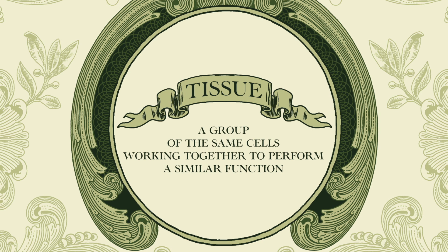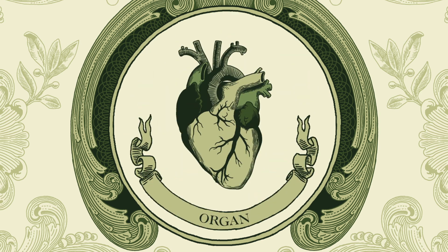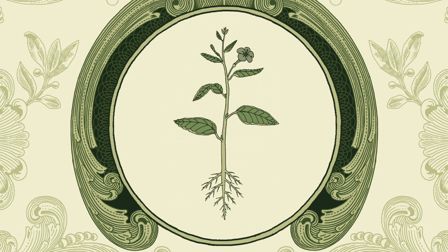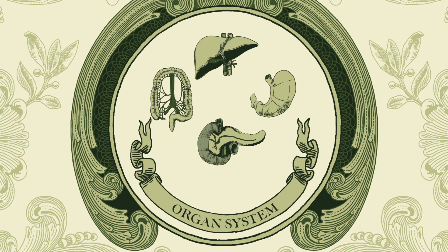Anytime there are different tissues working together, we then call it an organ. That's the next level of the pyramid. Animals aren't the only ones with organs — plants have organs, too. When we find multiple different organs working together to perform the same job, we then call it an organ system.